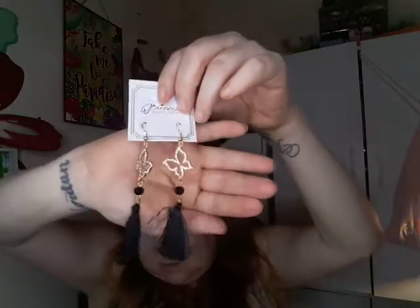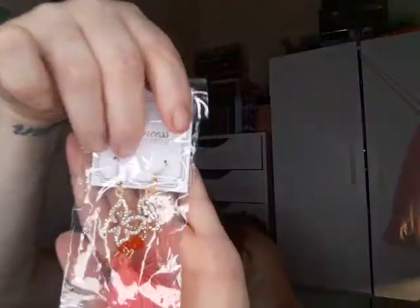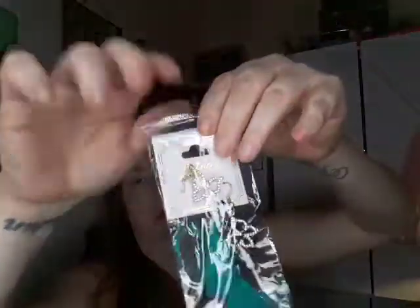I can imagine my cats trying to get them when they're in my ears! They're little butterflies with rhinestones and then they have little tassels. I got them in black, a coral color, white, and then green.